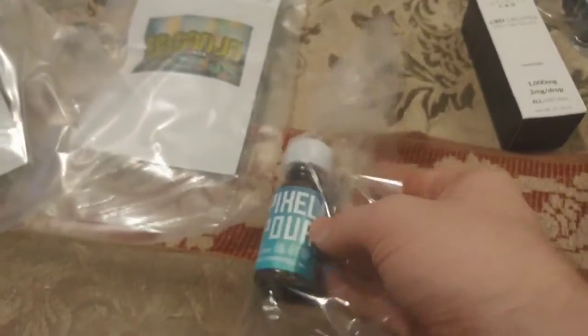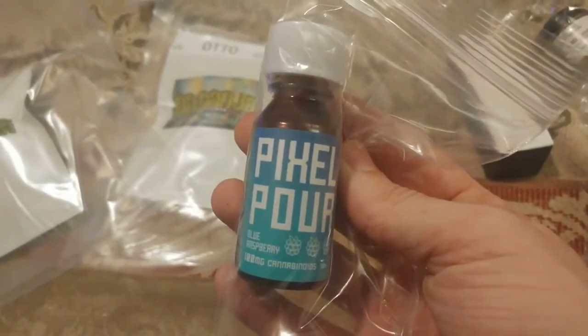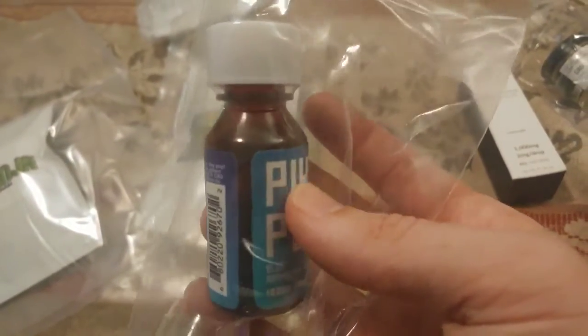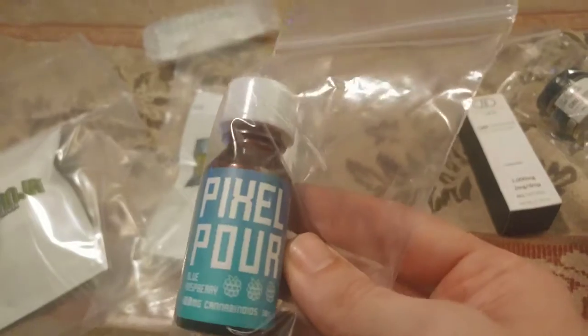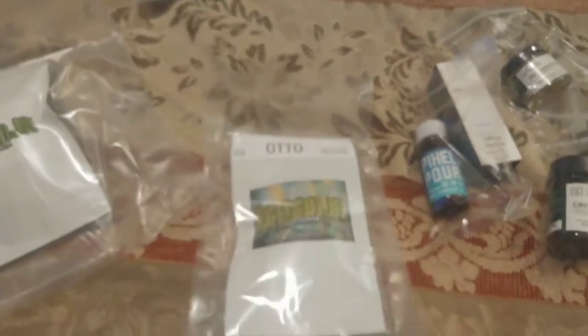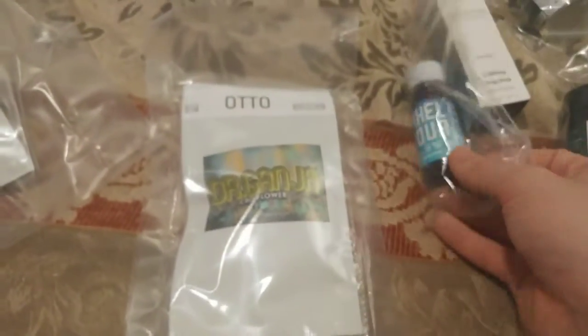Some Fido Family Blue Raspberry CBD Syrup. I've wanted some of this for a while. It sucks I wasn't able to pick these up when they went on sale through Fido Family, but I'm glad I was able to pick them up from Dr. Ganja.